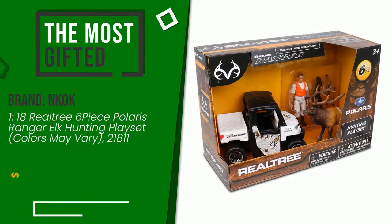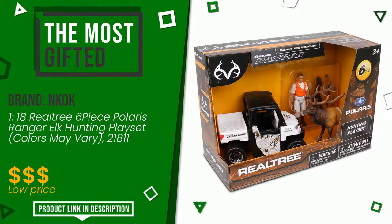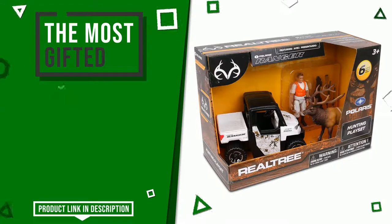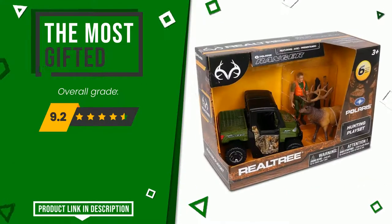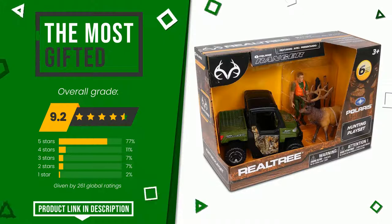The overall grade assigned to this Nikoke article is 9.2 out of 10. It turns out to be the most gifted product at the moment. This item has all the features you need to fully perform its functions. Find the link to this product with all the information and the updated price at the bottom of the video description.